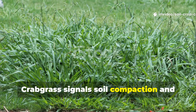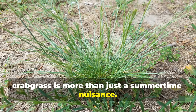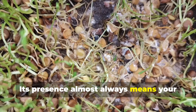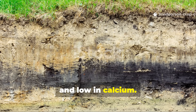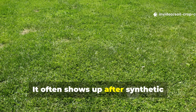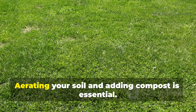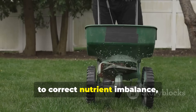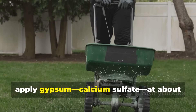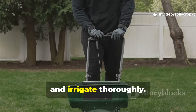Crabgrass signals soil compaction and calcium deficiency. Crabgrass is more than just a summertime nuisance. Its presence almost always means your soil is compacted, shallow in organic matter, and low in calcium. It often shows up after synthetic fertilizers have skewed the potassium-to-calcium balance. Aerating your soil and adding compost is essential. To correct nutrient imbalance, apply gypsum (calcium sulfate) at about 20 pounds per 1,000 square feet and irrigate thoroughly.